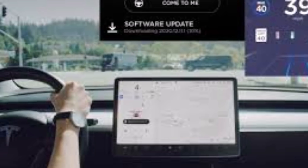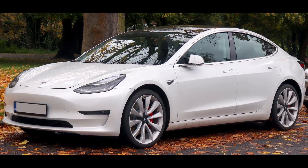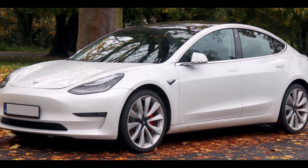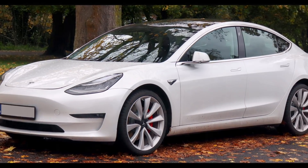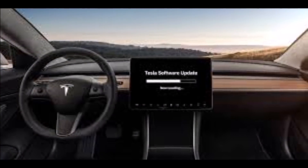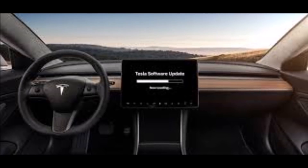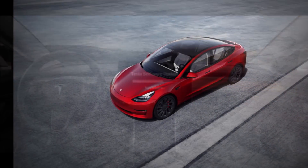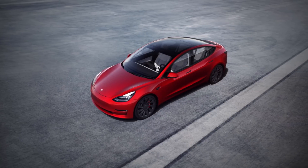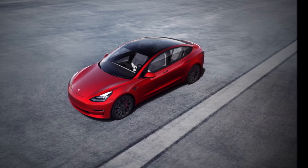The update was posted online by noted Tesla owner-hacker who tweets at the name Green, who noted that the 2020.48.12 update would enable some extra range for the new Model 3s. He wrote: '2020.48.12 is rolling out that enables the extra range for model year 2021 Model 3 cars — SR and LR Dual Motor.' However, Tesla noted in the 2020.48.12 release notes that the update simply makes the new Model 3's calculated available range more accurate.